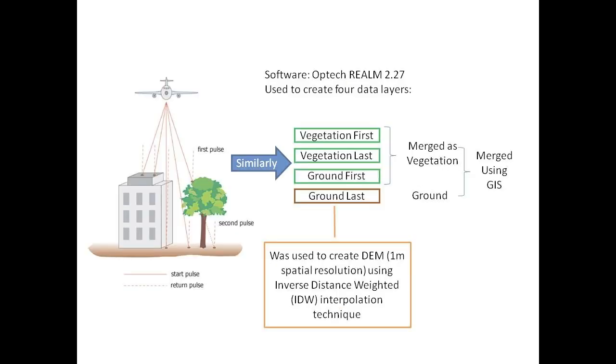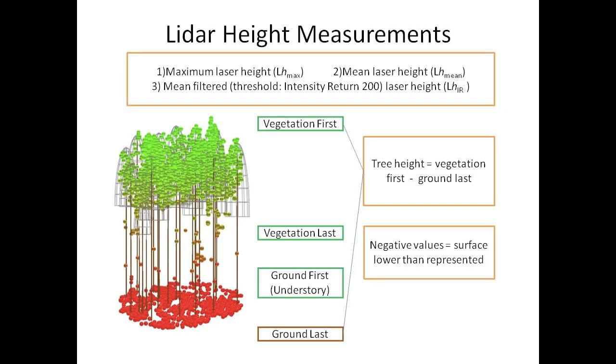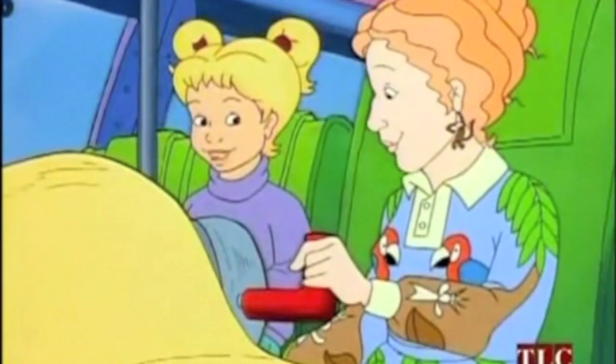The laser returns can be separated into four layers. The laser pulse that reflects off the top of the vegetation is termed vegetation first, while the second pulse is vegetation last. Similarly, there are ground first and ground last layers. LiDAR tree height measurements were extracted by taking the difference between the ground last and vegetation first layers. Three LiDAR height measurements were extracted: maximum, mean, and intensity return.